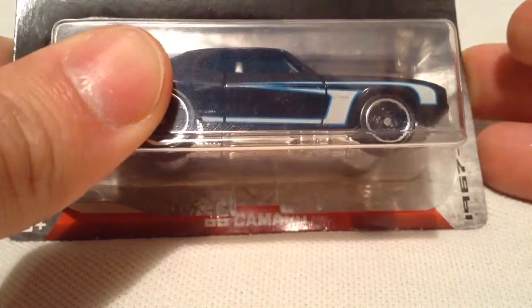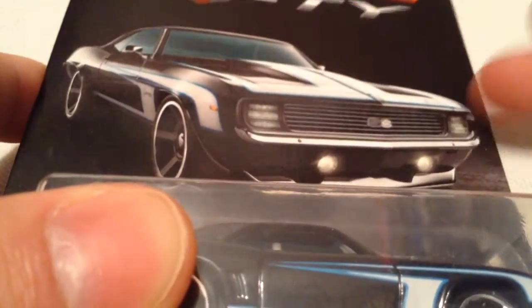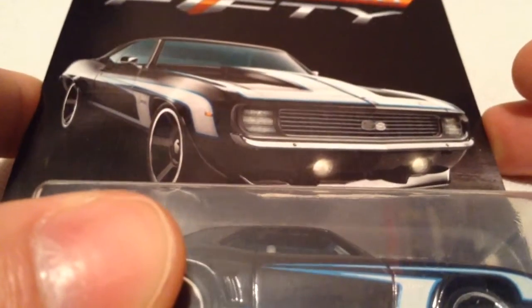Hey YouTube, it's me Julien. Here's the 1969 Camaro Walmart exclusive from the Camaro 50 set for 50 years of Camaro.